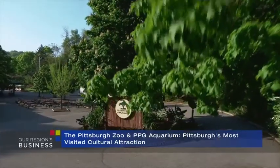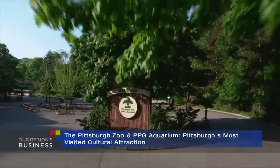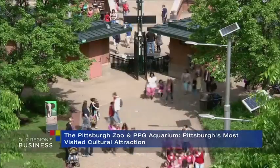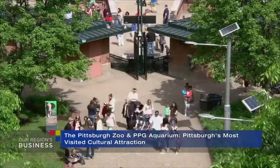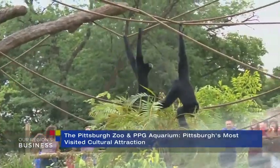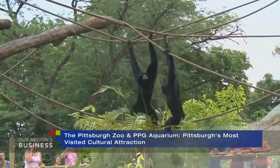Quick, name the most visited cultural attraction in our region. Give up? Well, it turns out to be the Pittsburgh Zoo and PPG Aquarium. Over the past couple of decades, the zoo has turned into a real destination, not just for residents of the Pittsburgh region, but for visitors to our region as well. And this summer, it's a great place to visit the Islands, a new state-of-the-art exhibit.